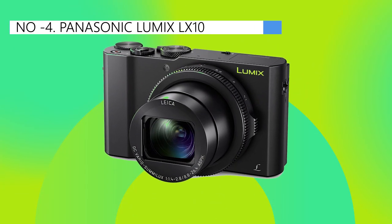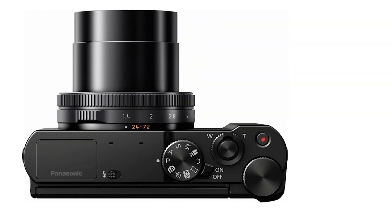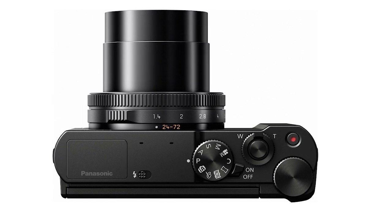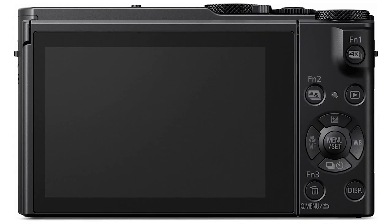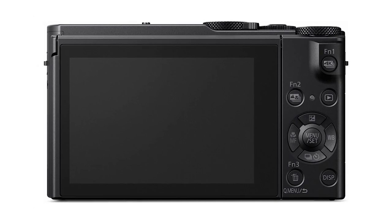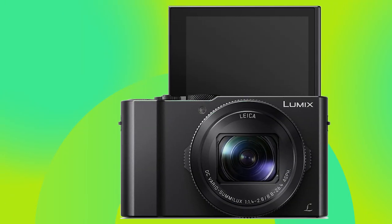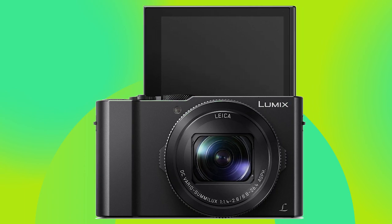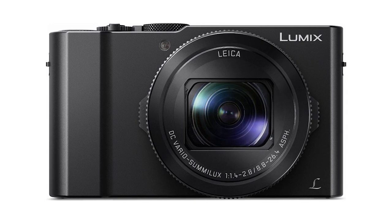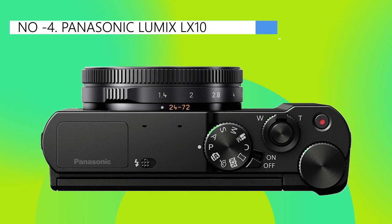Moving on to the 4th position, we have the Panasonic Lumix LX10, as the best reasonable option available in the market. The Panasonic Lumix LX10 captures remarkable photos and exceptional videos with its compact 20-megapixel camera. Packed with features such as light composition photos and 120fps 1080p video for stunning slow-motion shots, it goes the extra mile to deliver value. The live cropping feature allows seamless panning in 4K videos, giving you greater creative control. With its professional video capabilities, this camera conveniently fits in your pocket, catering to your on-the-go needs.